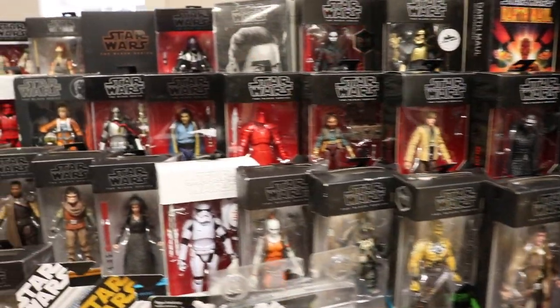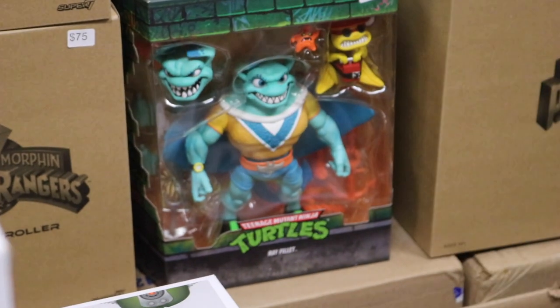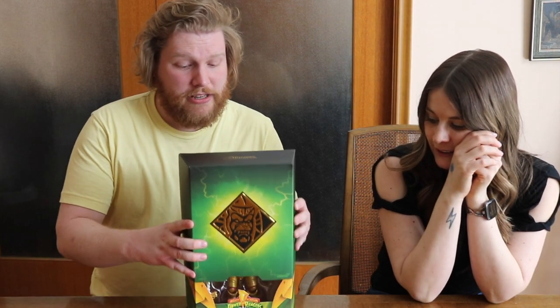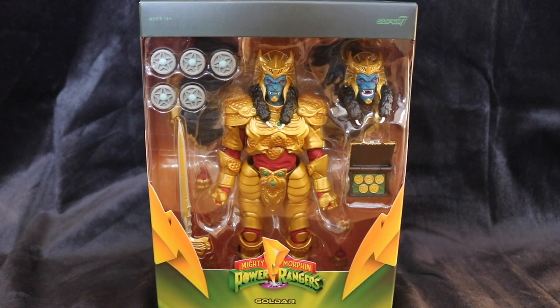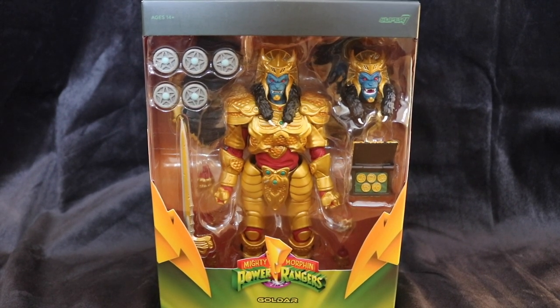My friend told me about these toys by Super 7, so I got Goldar from Power Rangers for $50. That is very good compared to the $100 I've seen in other retail stores. And it comes not in just one box — it comes in this box, and then it comes in this box, and when you go like this with the box, you see this box. Look at this. That figure is sexy. Look at that hair, it's got spikes on the end. I was so happy to have a Super 7 figure, and I already have some Power Ranger stuff, so I'm super happy to get this.